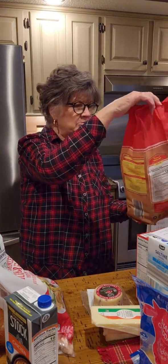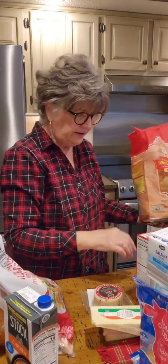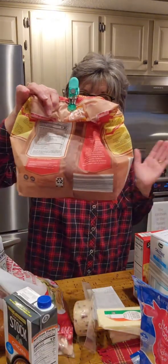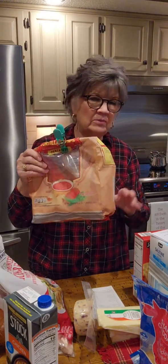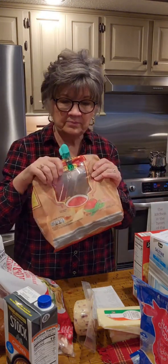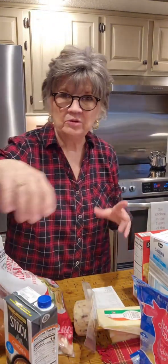I bought some tortilla chips — they were $4.29 for a 1 pound 8 ounce bag. I've had this bag for a few months and I'm almost down to the bottom, so I went ahead and bought another one. I have a little snack in the afternoon with my salsa and my chips, and I really enjoy it — it kind of rejuvenates me.